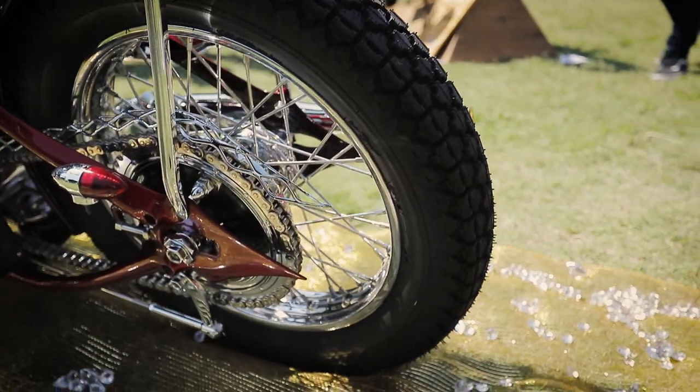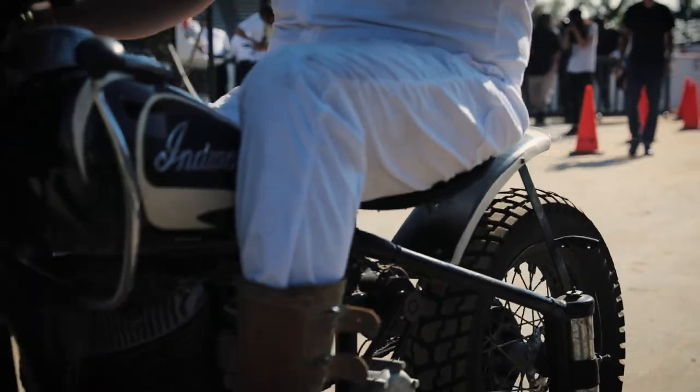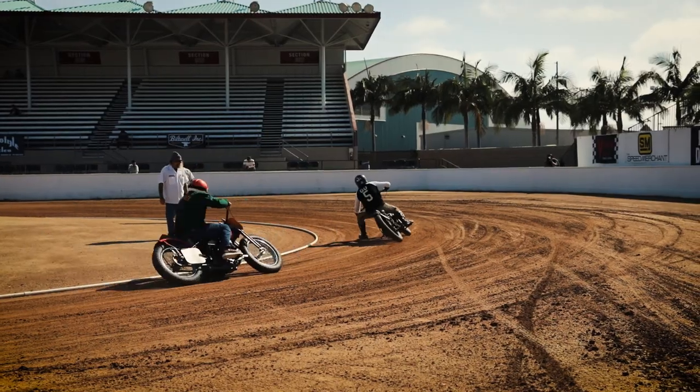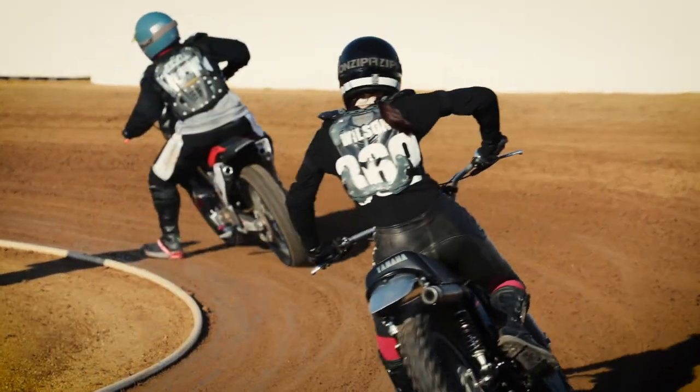Our tires are not just for show — we race them too. During the race you'll see a lot of our ANS Firestones on there, and those are great tires for hooking up on the dirt track but also a good riding tire.